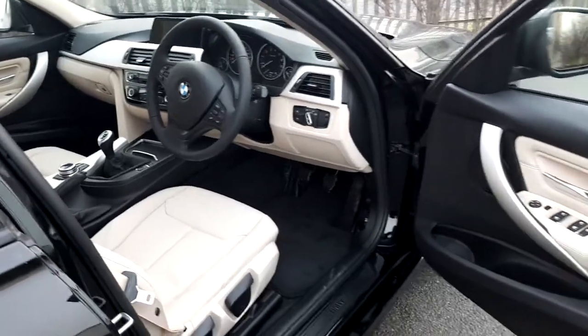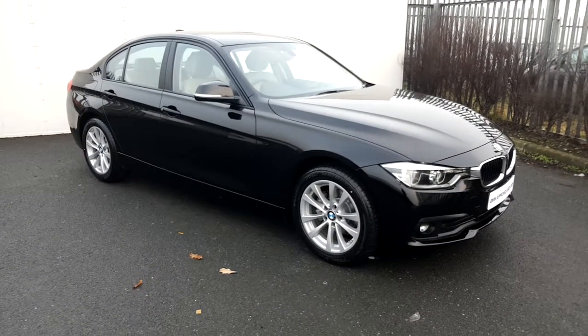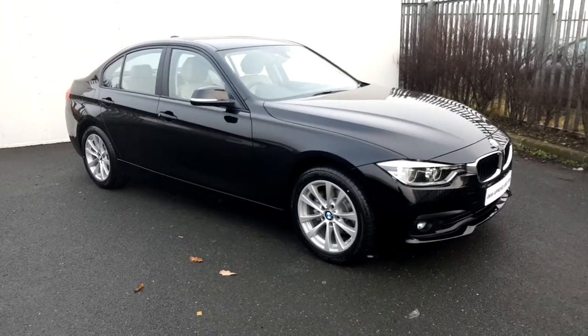All our cars come with a two-year warranty. To arrange to take this car for a test drive, please call us at 864 7777 or go to our website JoeDuffy.ie.